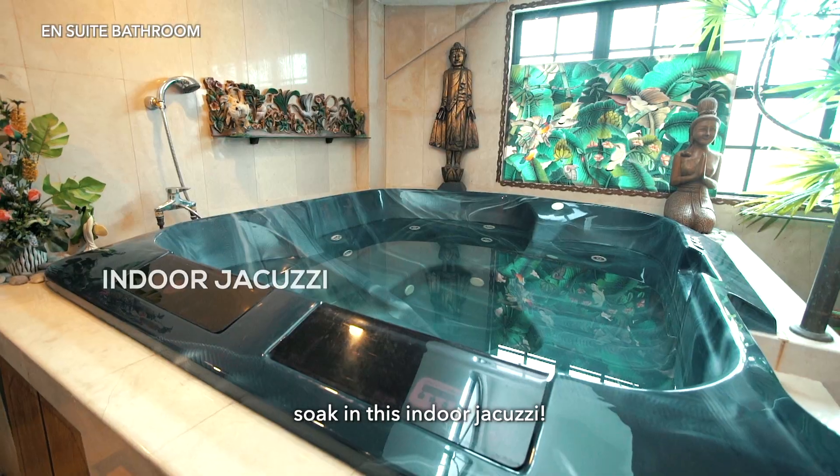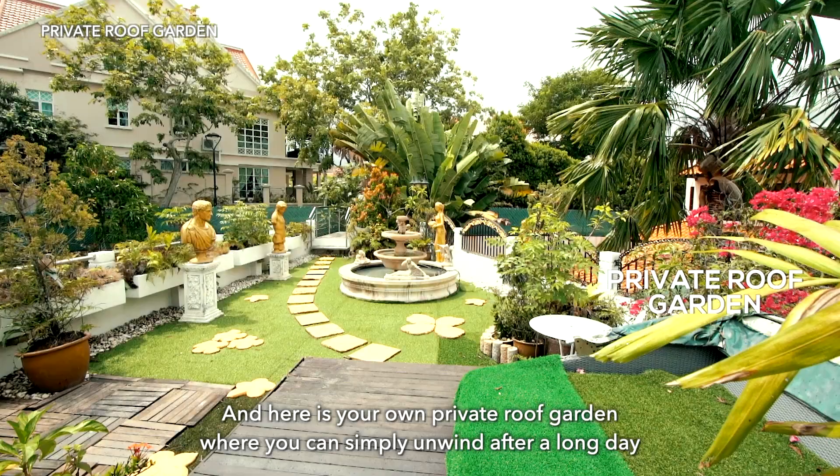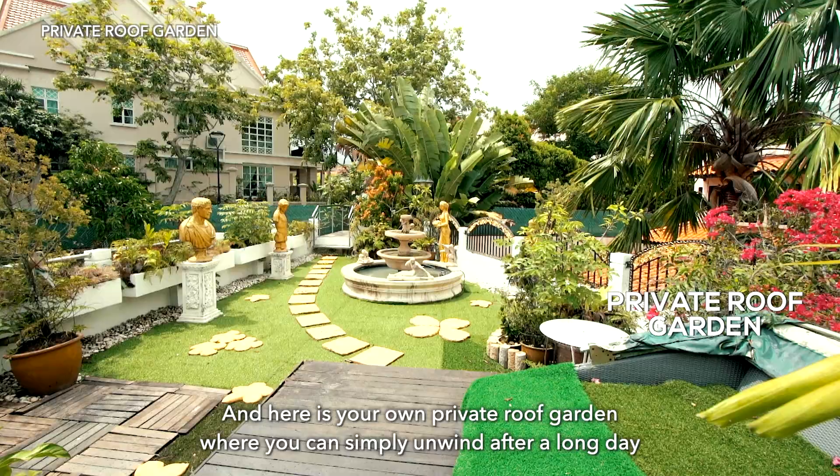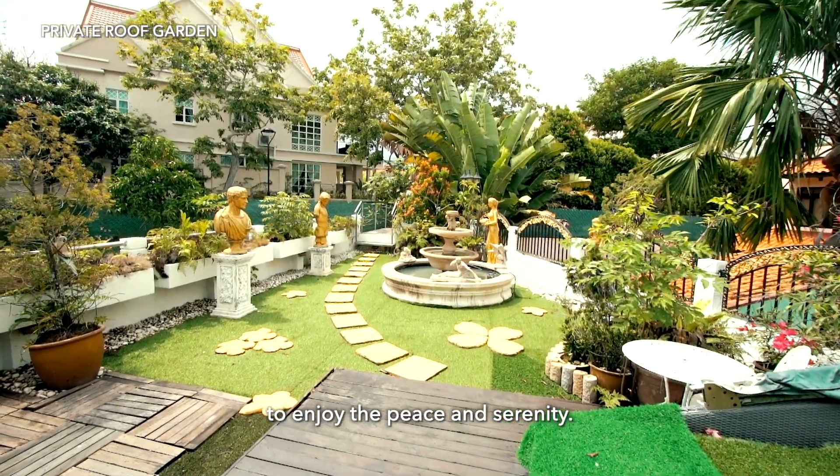For the ultimate comfort, soak in this indoor jacuzzi. And here is your own private roof garden where you can simply unwind after a long day and enjoy the peace and serenity.